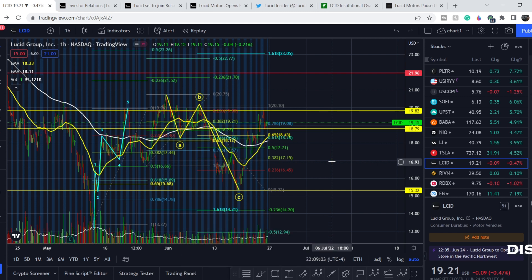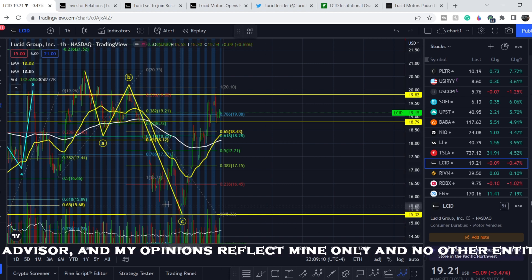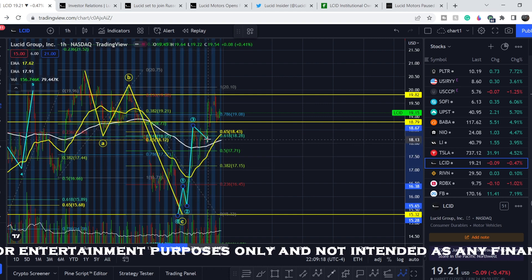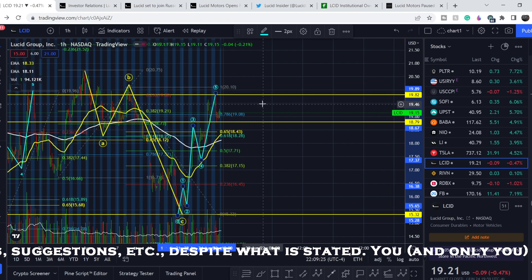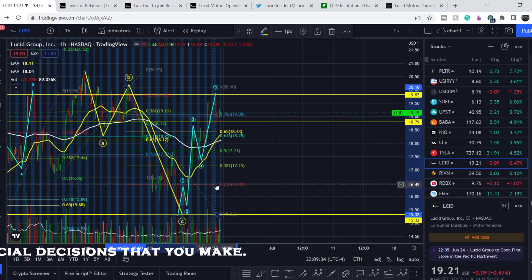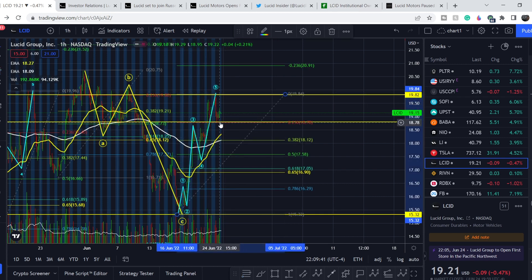Before we dive into technical analysis, please subscribe to my channel, hit the notification bell, and hit the like button. From this bottom I can clearly see a five-wave structure: wave one, wave two, wave three, then a clear triangle in wave four, with this being the lowest point of that wave, and this likely being the top of wave five. If we completed the entire wave structure, we might land somewhere lower. Pulling the Fibonacci retracement from this bottom to this top, we have very strong support at the confluence of 0.236 and this yellow line.